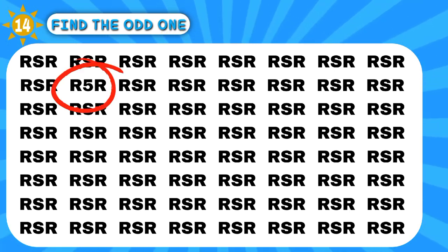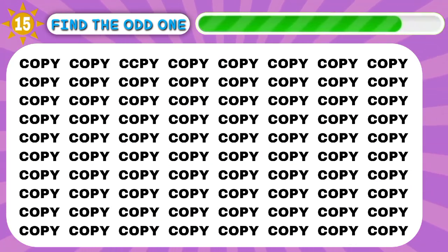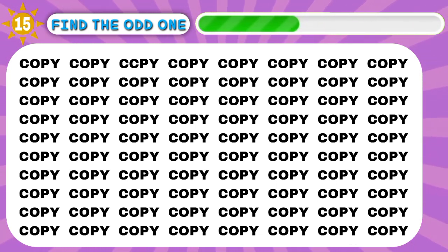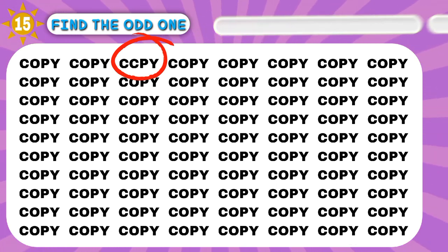Hey, here it is! Great! Aha! Woo-hoo! So good!